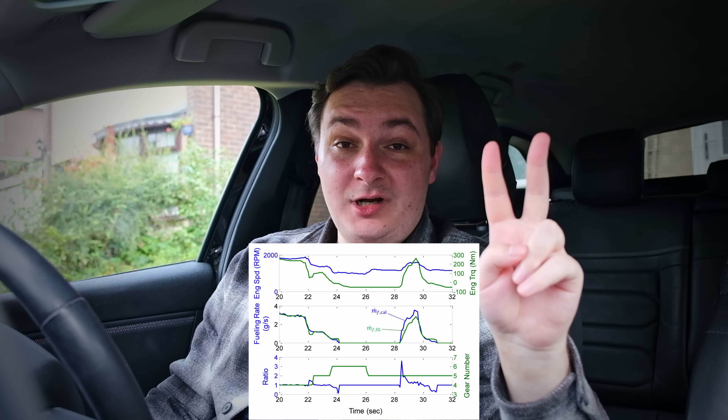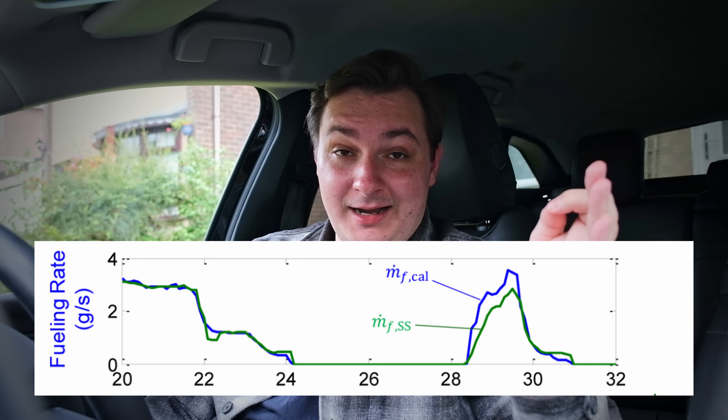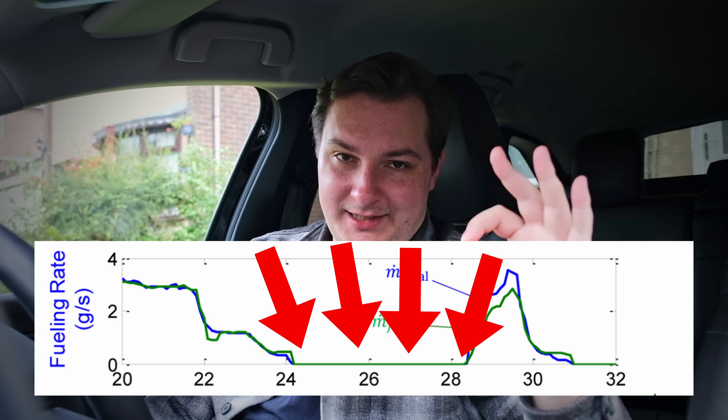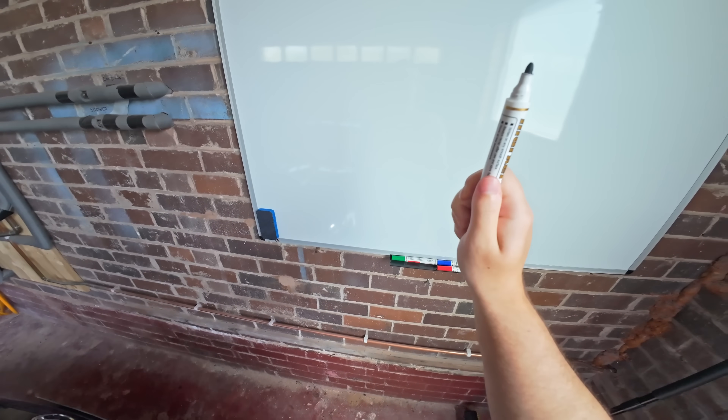You can see there are two lines — one blue and one green — and they both show that when there is no throttle applied, there is exactly zero fuel being injected. But to really understand DFCO and how engine braking fundamentally works, I'm going to get my teaching hat on and do something I've never done before: go to the whiteboard. This will be the worst drawing you've ever seen, but it will make sense.